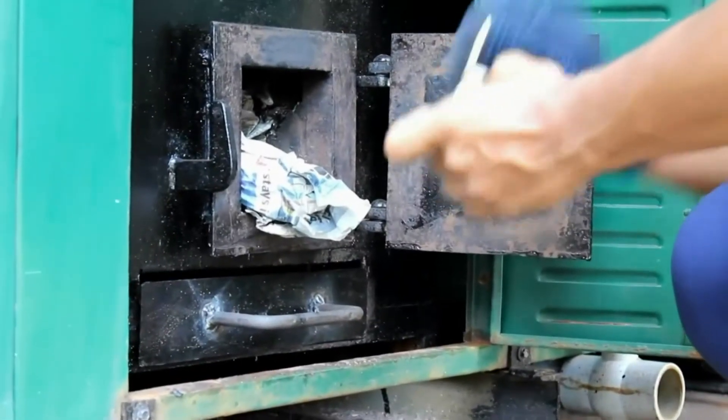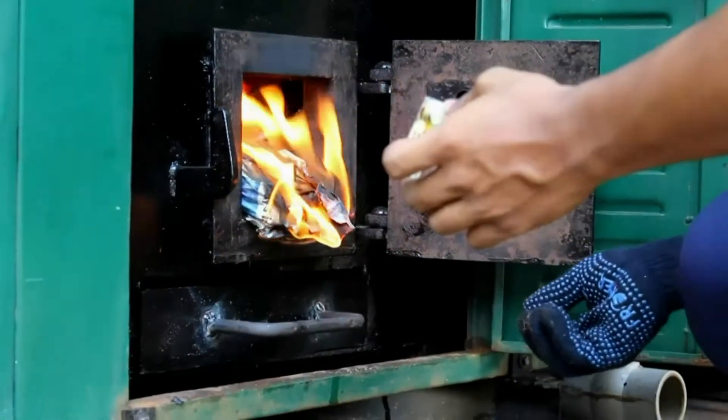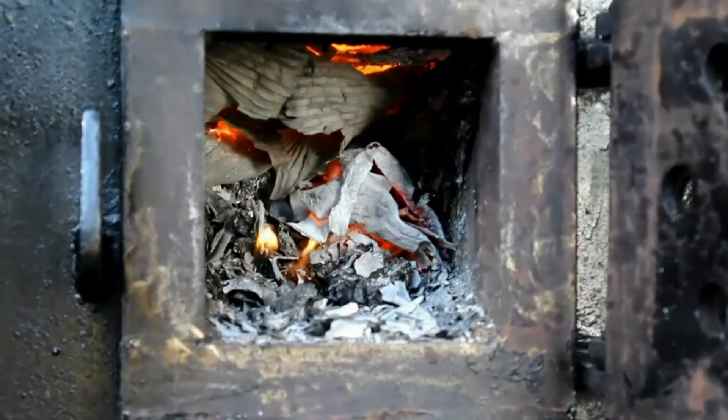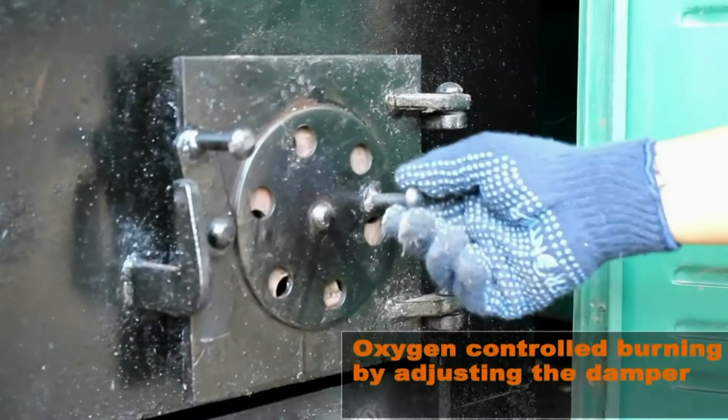Manual firing is used to burn the waste, which can be done with a matchstick. Once burned, oxygen-controlled burning is achieved by adjusting the damper.